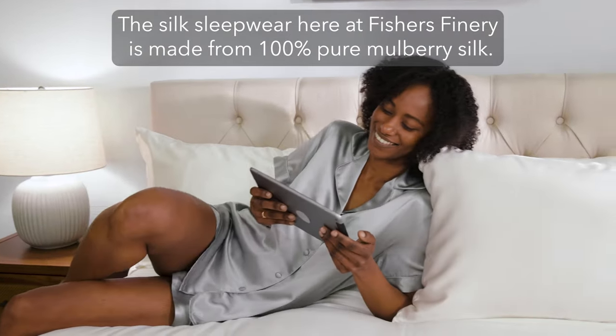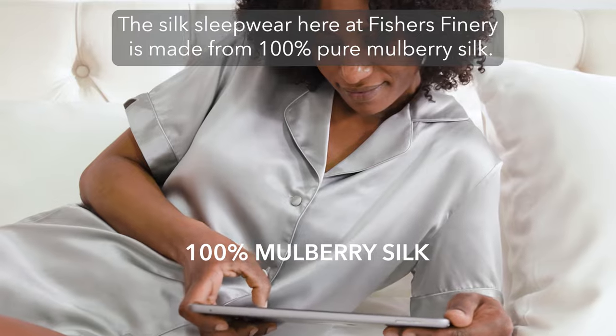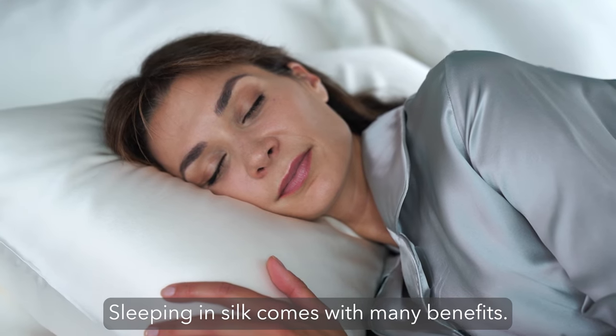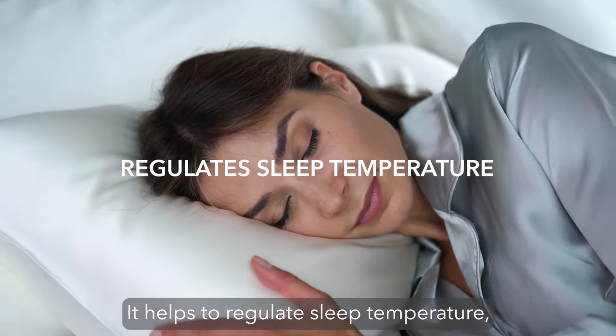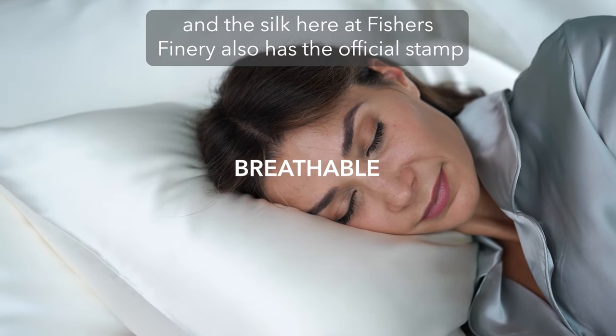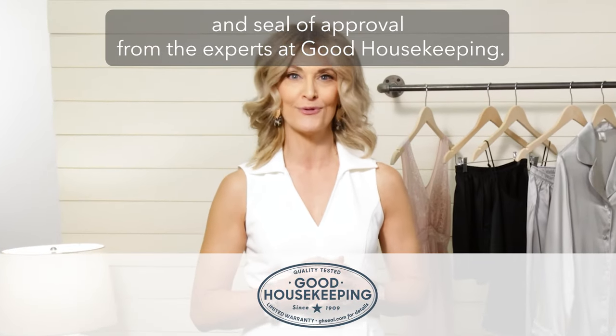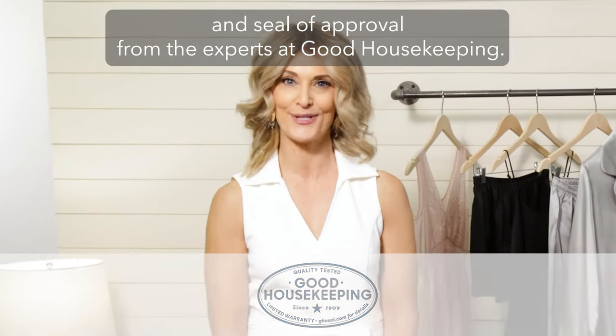The silk sleepwear here at Fisher's Finery is made from 100% pure mulberry silk. Sleeping in silk comes with many benefits — it helps to regulate sleep temperature, keeps your skin hydrated, it's breathable, and the silk here at Fisher's Finery also has the official stamp and seal of approval from the experts at Good Housekeeping.